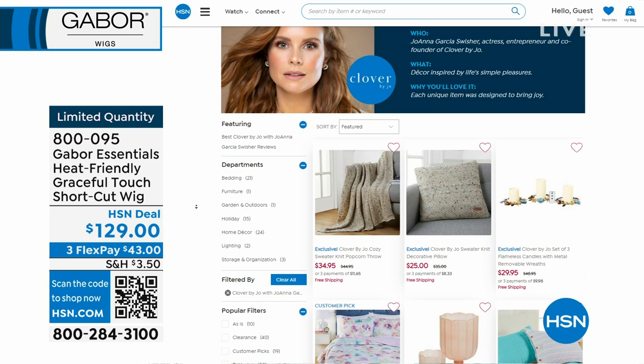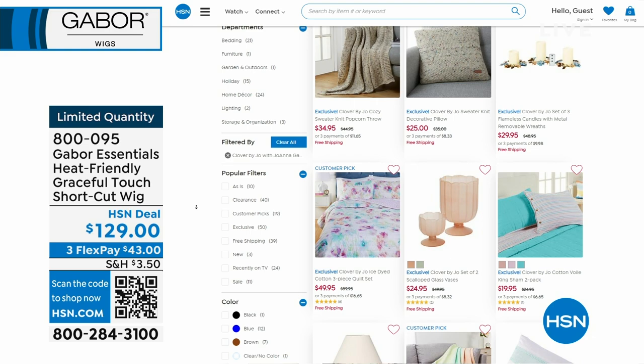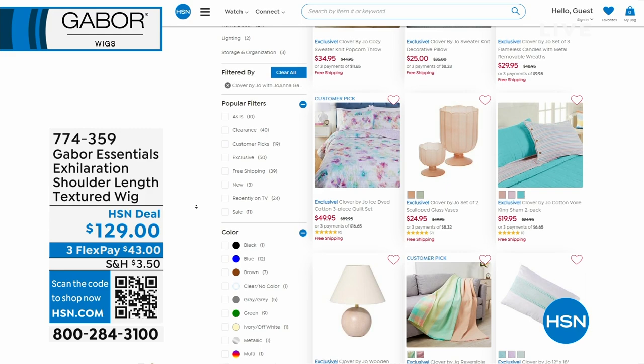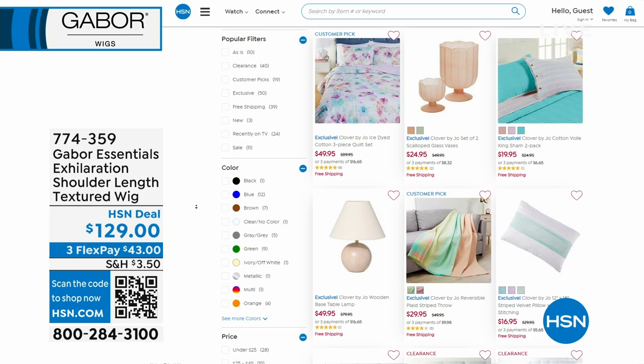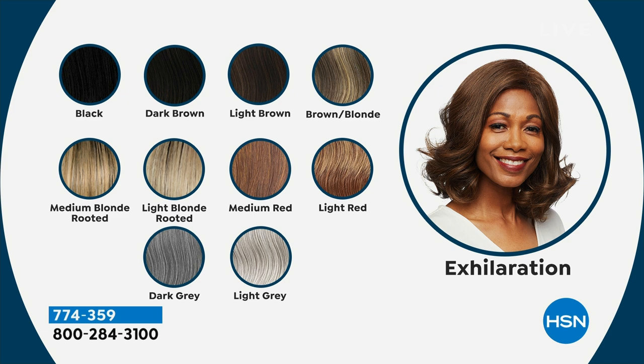I did want to share: I just had a show yesterday with Joanna Garcia Swisher. She's an incredible actress and designer who brings us an exclusive home decor line here at HSN. All of her items are on sale, many of them 50% off and free shipping — head to hsn.com and type in 'Clover by Joe.' Now we're going to switch styles and go a little bit longer — we're going to talk about Exhilaration.